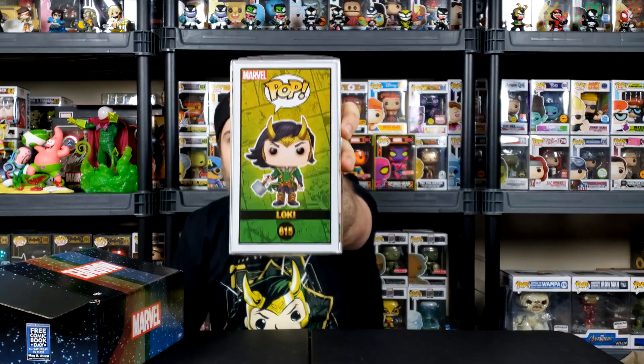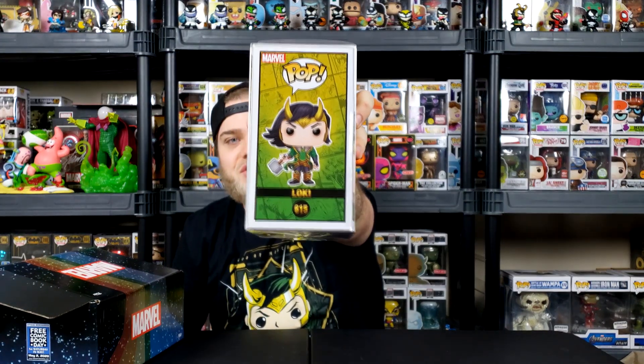Just to have another layer of protection, got him in a pop protector. So cool. I don't think I even showed you this side — look at that side. Just the background on it looks super cool. It's a bunch of the comic panels and it fades from green to yellow. It's just such a well done pop.